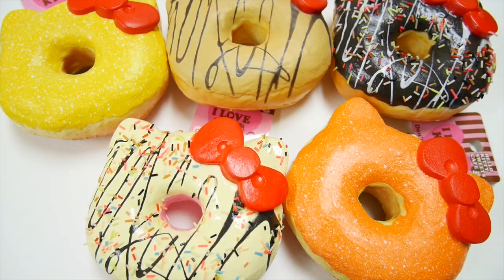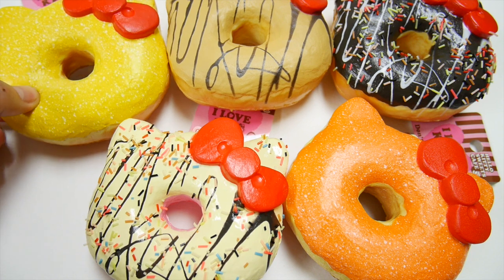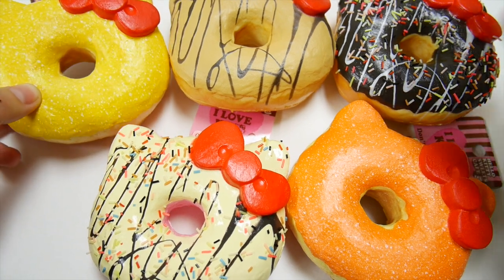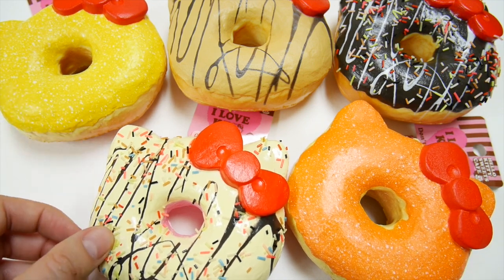Here are the ultra popular Hello Kitty Sweets Cafe Big Donut Squishies. There are five different types: lemon, mocha, chocolate, orange, and white chocolate.